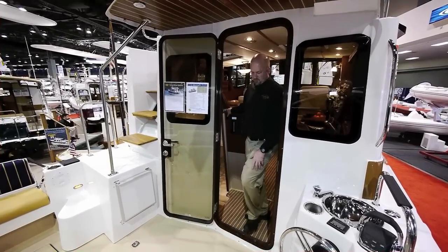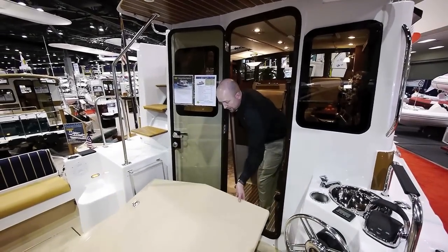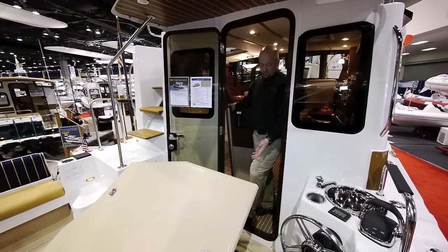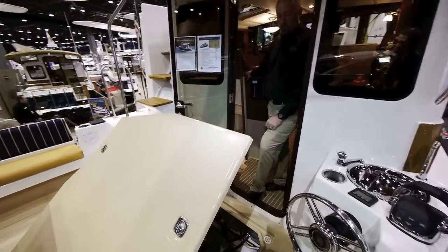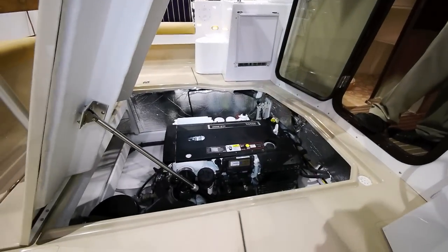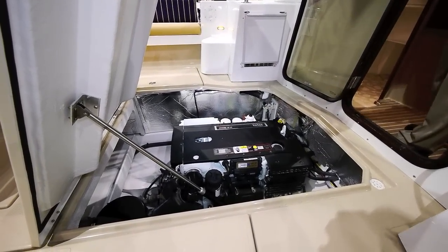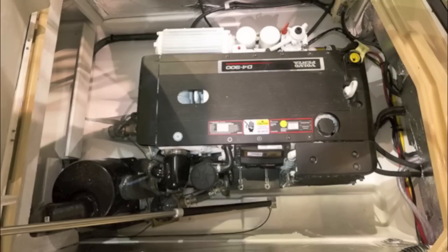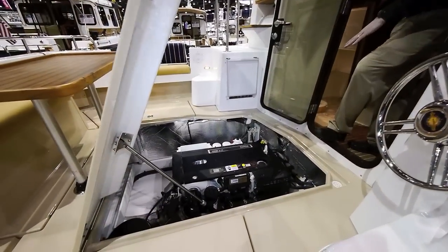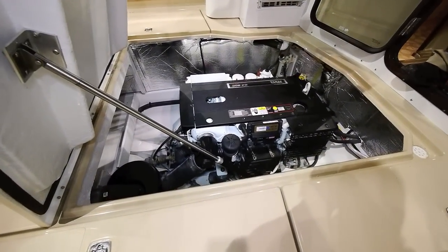To access the engine you just push a button for the hydraulic assist, and it can also be opened manually in an emergency. The R31 is powered by a single Volvo D4 300 horsepower engine, with plenty of access all the way around the engine for easy maintenance. You'll notice that it's completely outside the cabin for quiet cruising.